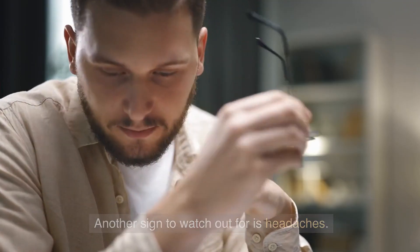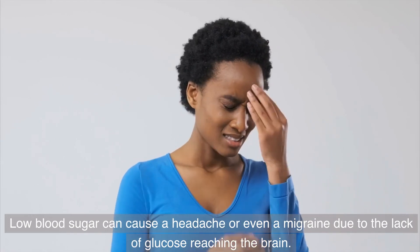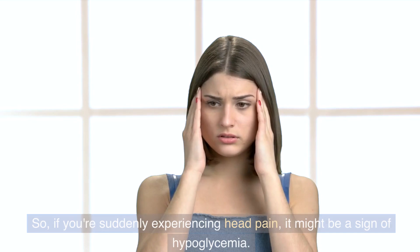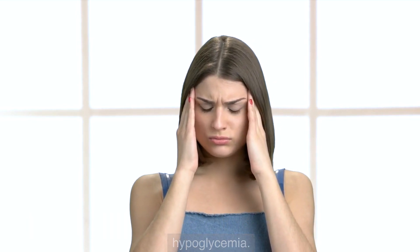Another sign to watch out for is headaches. Low blood sugar can cause a headache or even a migraine due to the lack of glucose reaching the brain. So if you're suddenly experiencing head pain, it might be a sign of hypoglycemia.